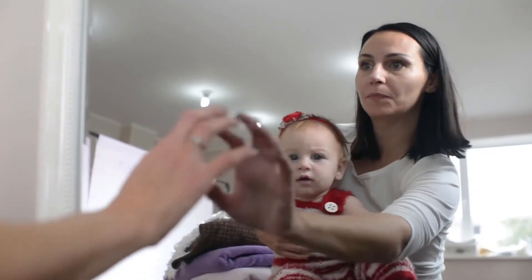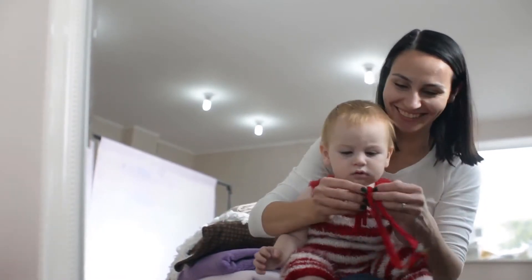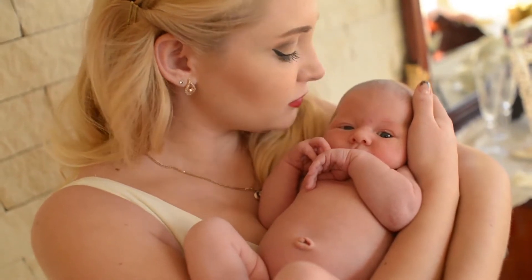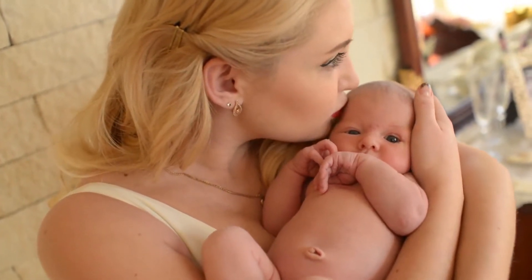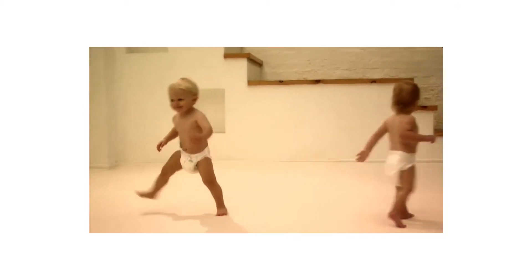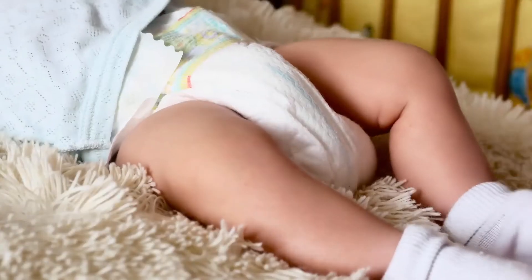In fact, it is quite common for fraternal twins to be defined in comparison with identical twins. Identical twins are two siblings who are born of a single fertilized egg that splits in order to create two fetuses instead. One of the key features of identical twins is that they look incredibly similar, or identical. Also, identical twins always share the same gender.